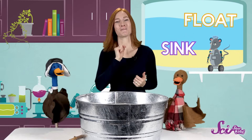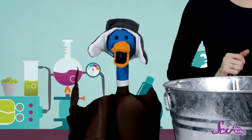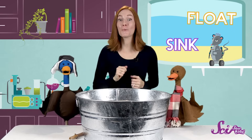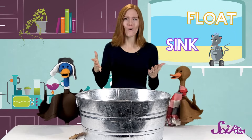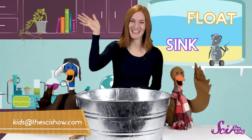So, will it sink or will it float? It depends, in part, on density. How did your experiment go? Did you make some wrong guesses, like us? I bet you got some right. Let us know what you use in your experiment and how it turns out — just get help from a grown-up and leave us a note in the comments below, or send us a picture at kidsatthesci-show.com. We'll see you next time. Bye!